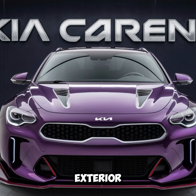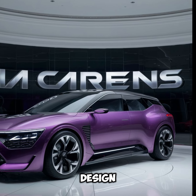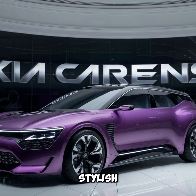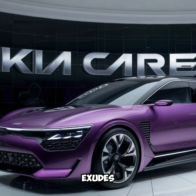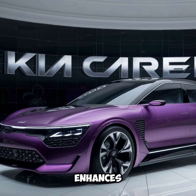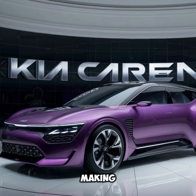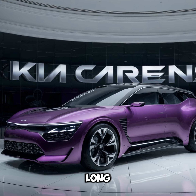Design and exterior: The latest Kia Carens features a sleek and modern design, with a bold front grille, stylish LED headlights, and a streamlined body that exudes confidence on the road. The aerodynamic shape not only enhances its visual appeal but also improves fuel efficiency, making it an economical choice for long trips.